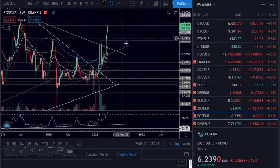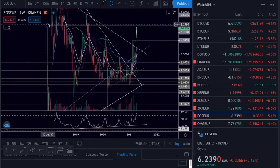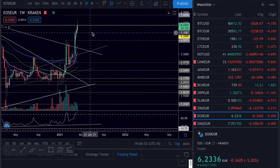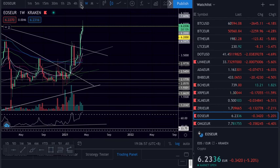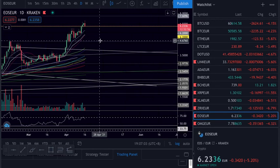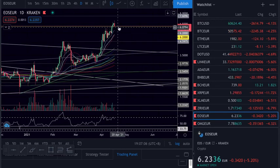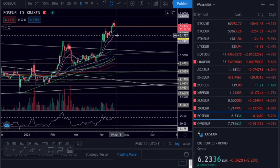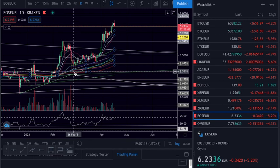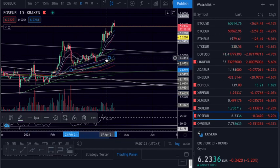Heels — rejection as well. So we need to close above this one to keep on going higher. This is a very important area and we are rejecting. Let's see how it looks — we can come down to test this trend line. We are trying to hold it below. We can come down to this area or to this trend line. So many trend lines here, how to break out.